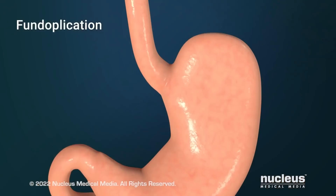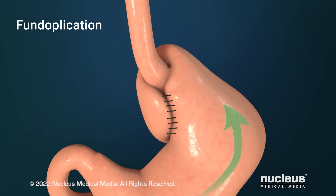Next, the upper part of your stomach will be wrapped around your lower esophagus and held there with stitches. This helps prevent stomach contents from leaking back into your esophagus.